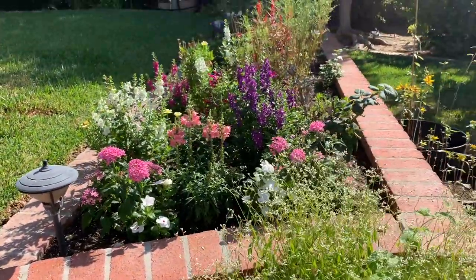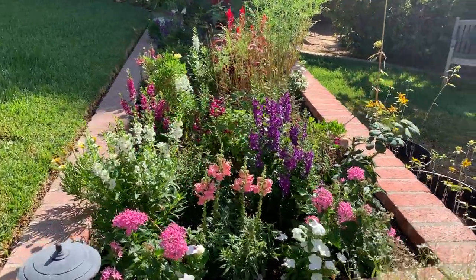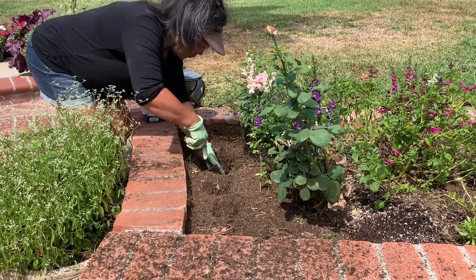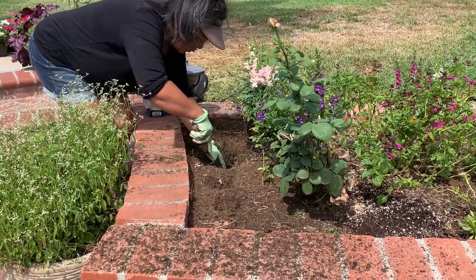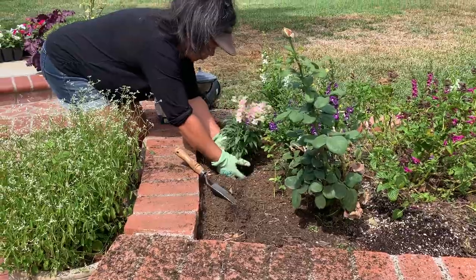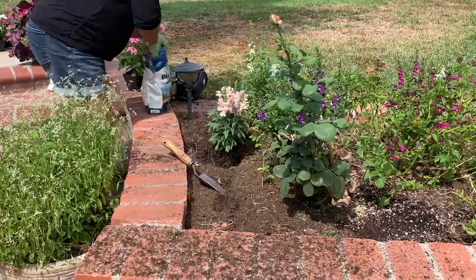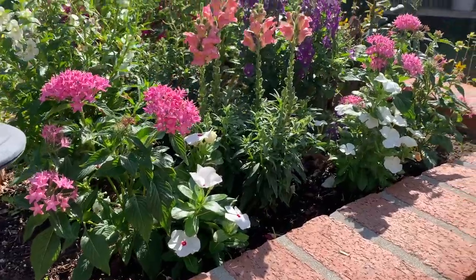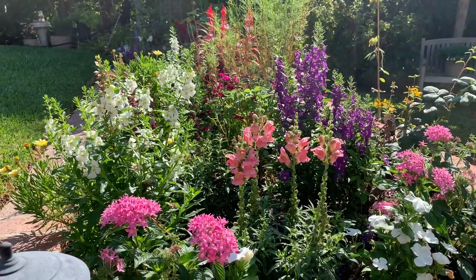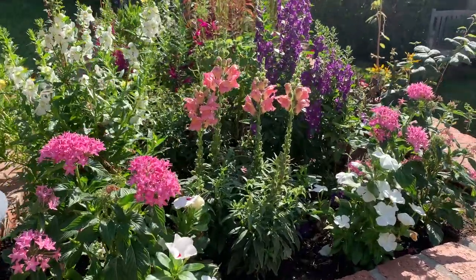Over here in the pollinator garden I was able to get a lot of it cleaned out. I still have a lot of work to do and I'm still not sure what I'm going to do to spruce it up and convert it for fall. But in the meantime I got some fresh blooms — some snapdragons, vincas, and angelonia back there. The purples and the whites are doing so beautifully; they really like this heat.